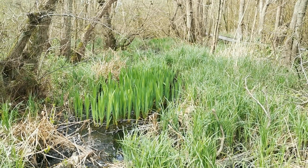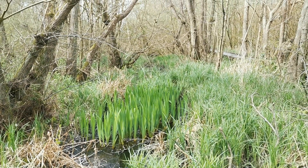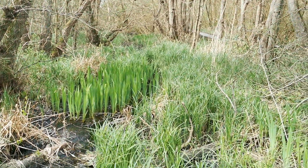These yellow flag irises are growing in this ditch. They'll be flowering in about another month — it'll be spectacular to come back and see those bright yellow flowers on them.